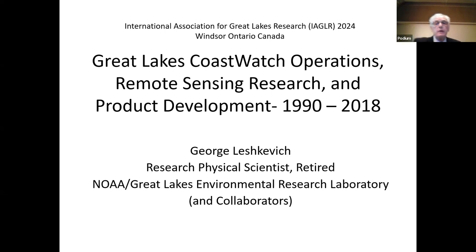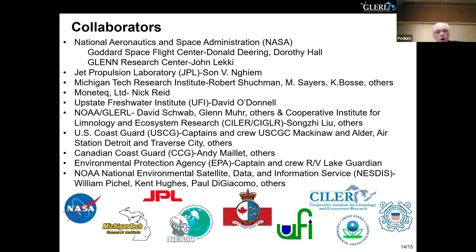I started this presentation with 1990 because that's the year in which GLURL became the NOAA Coast Watch node for the Great Lakes. Part of the charge in becoming a Coast Watch node was to develop remote sensing and airborne remote sensing products for the Great Lakes, useful to users in the Great Lakes. I'd like to acknowledge a lot of collaborators, colleagues, PIs, techs, institutions, and agencies with whom I've worked over the years to develop these products.